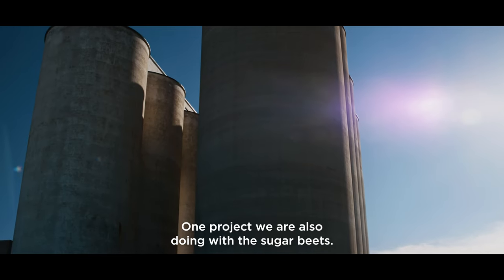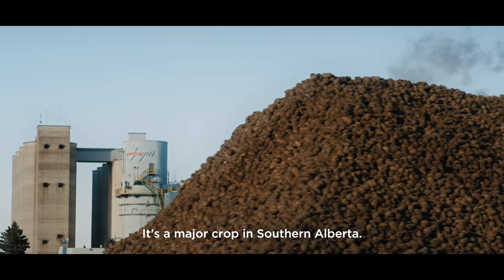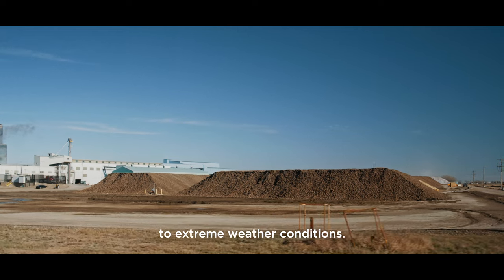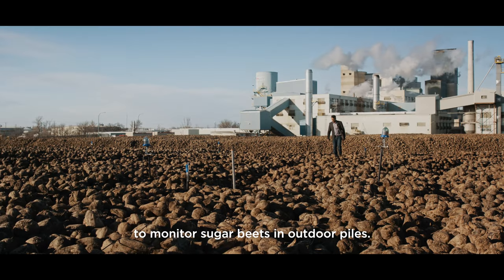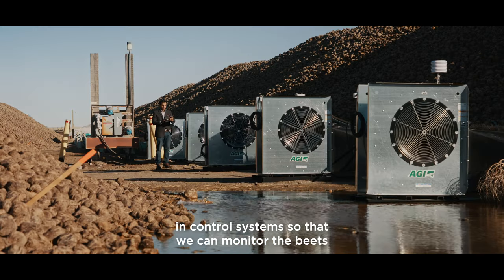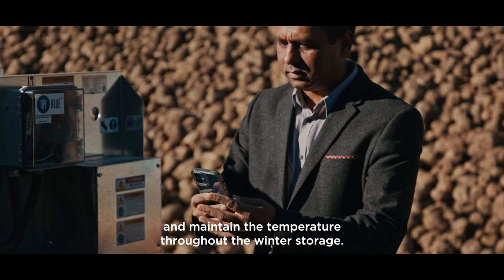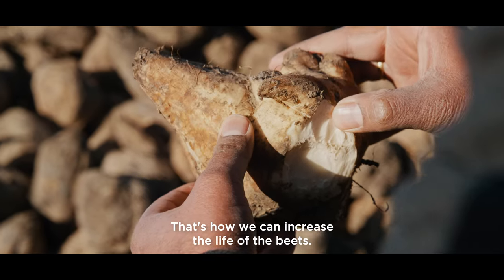One project we are also doing is with sugar beets. It's a major crop in southern Alberta, and they are stored outside, so the beets are exposed to extreme weather conditions. We are developing wireless sensing technology to monitor sugar beets in outdoor piles, and we are also developing automated aeration control systems so that we can monitor the beets and maintain temperature throughout the winter storage — that's how we can increase the life of the beets.